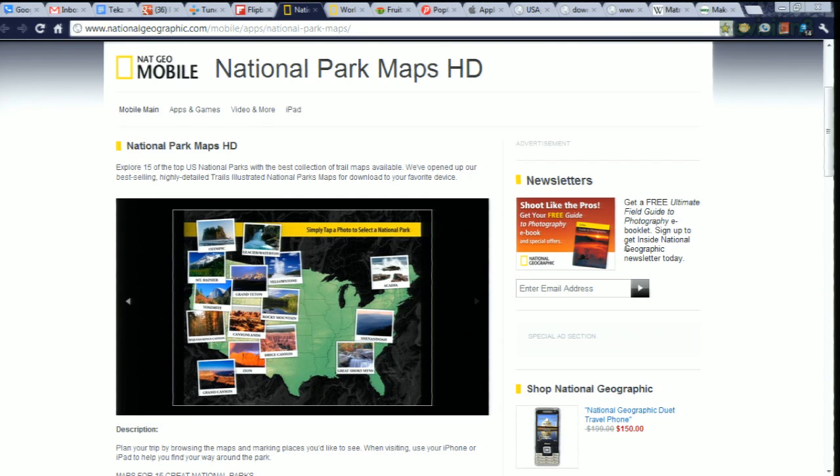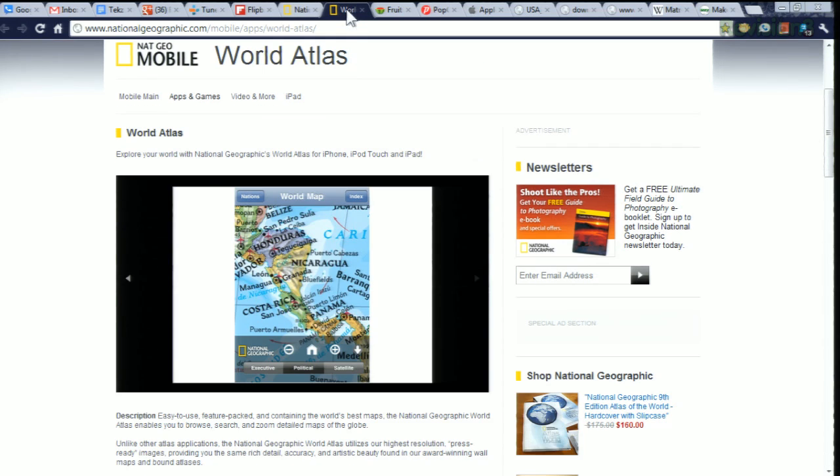Nat Geo has a ton of great apps, and I'll mention that the National Parks HD map is terrific — it includes photos, information, and travel details. World Atlas is another one, also aimed toward his interests. I also included apps like Kindle, Netflix, PBS for news, and some other stuff as well.